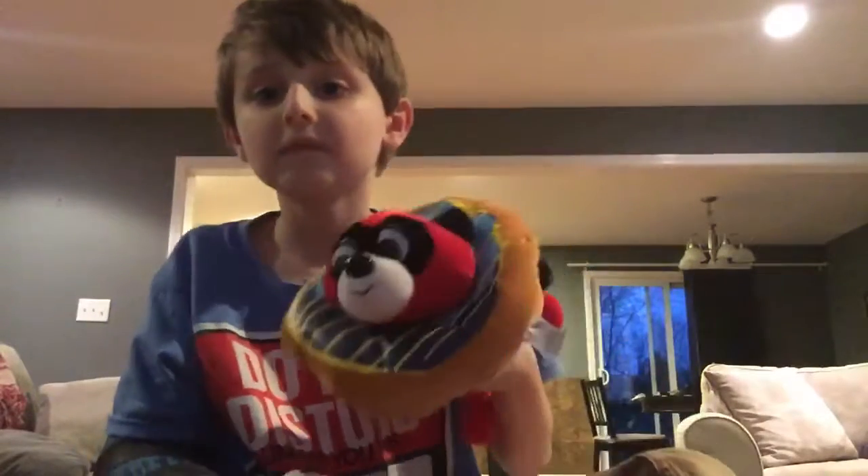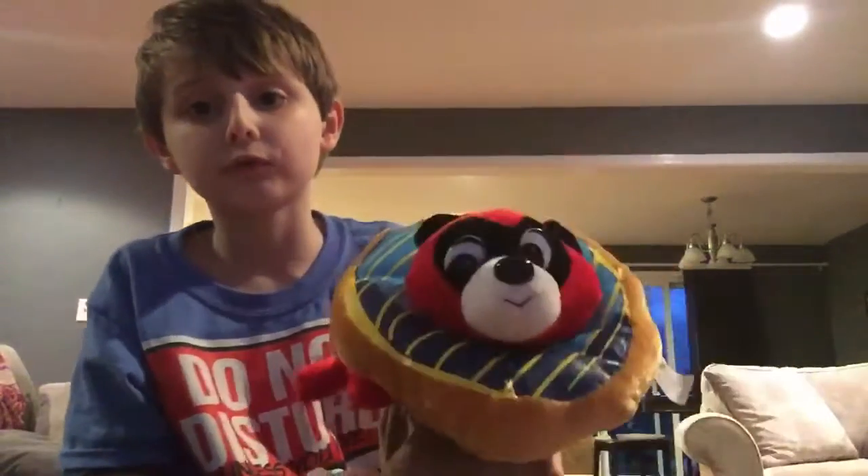Come here, Donut! Hi guys. So Donut here is going to bring over something for us. Okay, this is heavy.